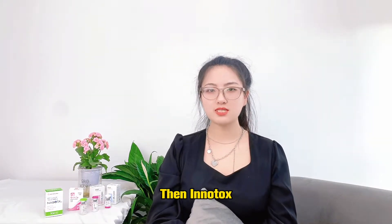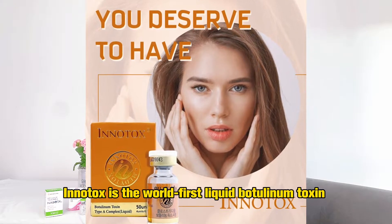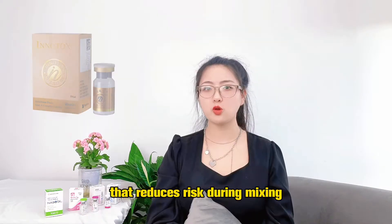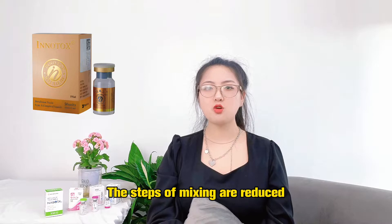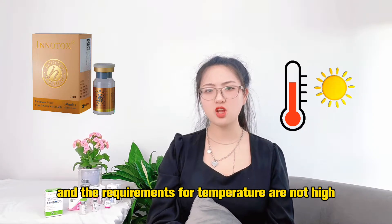Then, Intoxin. Intoxin is the world's first liquid botulinum toxin, which reduces risk during mixing. The difficulty of mixing is reduced, and the requirements for temperature storage are not as demanding.